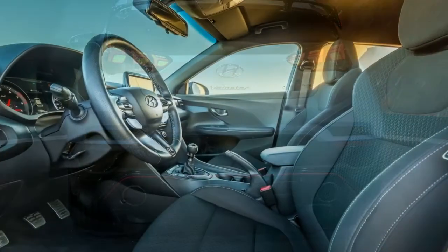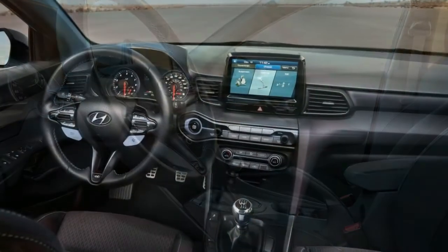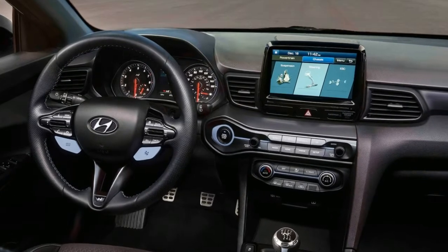Inside, the car comes with fabric sport seats, a special instrument cluster with a shift indicator, badged sill plates, a unique steering wheel, shift knob, and blue interior accents.